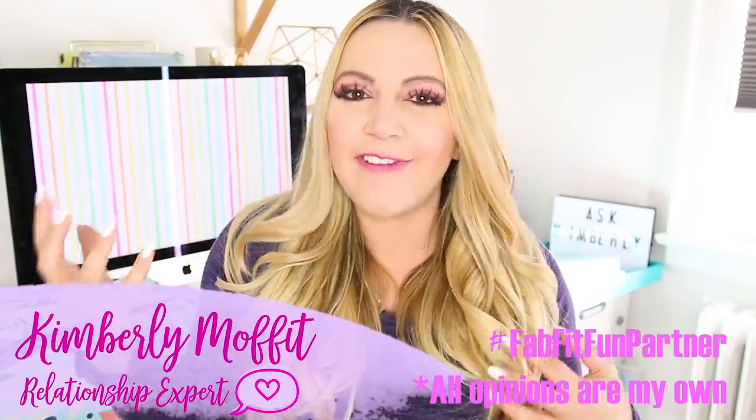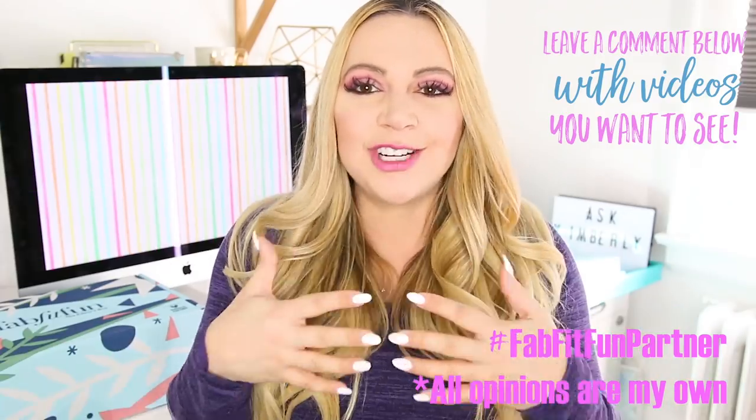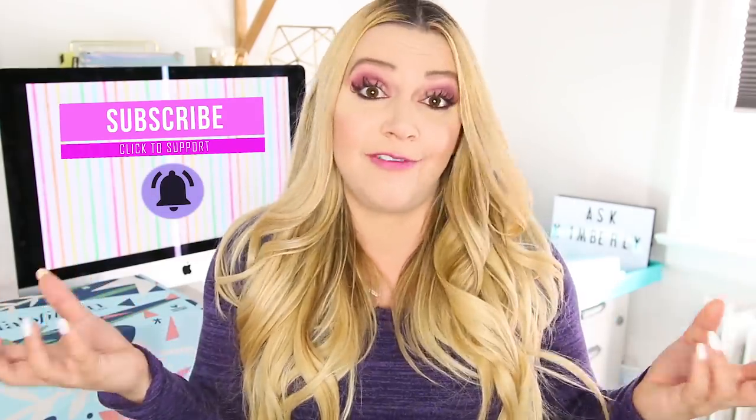What is up, everybody? It's Kimberly. Welcome back to my channel. We all know when you're getting ready to see your crush or go into a dating kind of environment, you want to look your best, you want to feel your best, you want to be super confident, and your actual success with your crush is going to be impacted by just how confident you feel and how prepared you are for that experience.